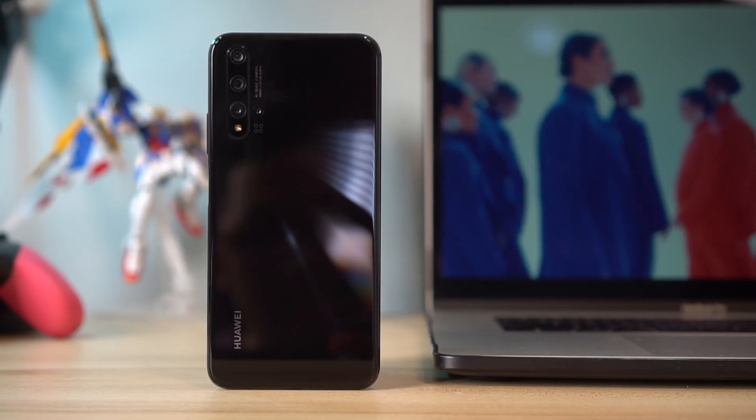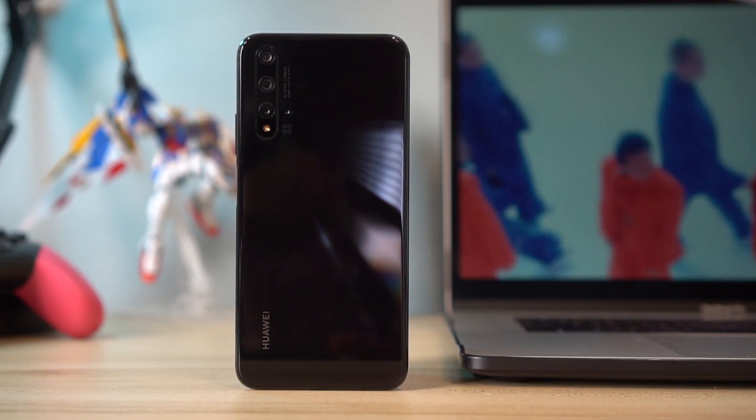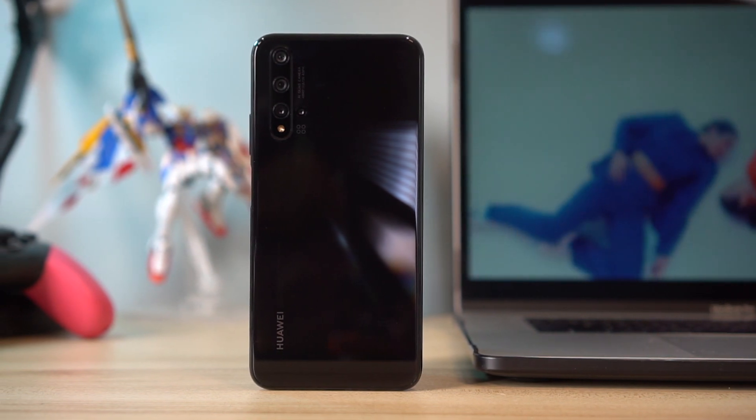Hey Unbox Fam, welcome back to the channel where we take awesome out of the box. My name is Jamie, and in this one we're going to be talking about Huawei's take on a flagship killer — the Huawei Nova 5T. It's a device that packs some serious heat and costs 18,990 pesos. Let's go.